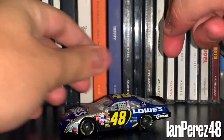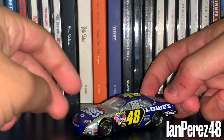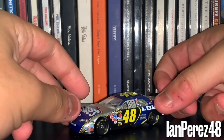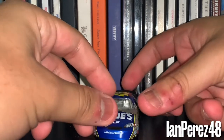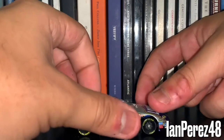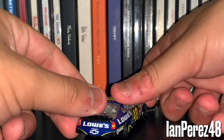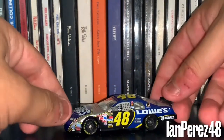Next up, this is Jimmie Johnson's 2006 Lowe's Monte Carlo SS, of course from Hendrick Motorsports. His first championship in the Cup Series — when he won the Daytona 500, the Brickyard 400, a bunch of races.